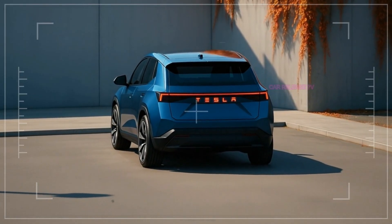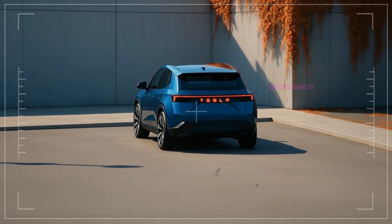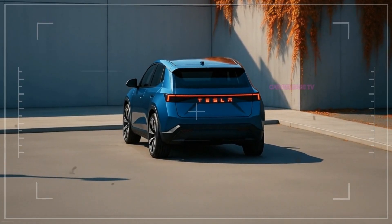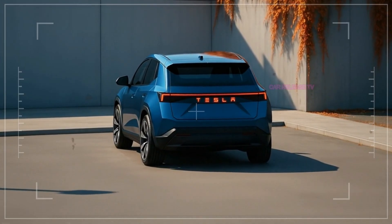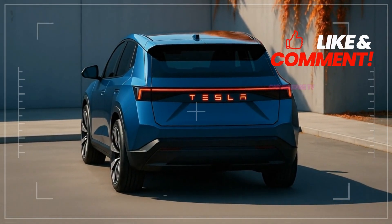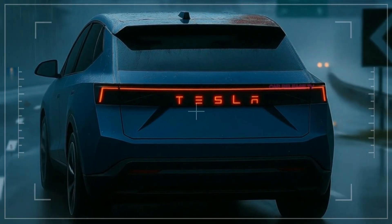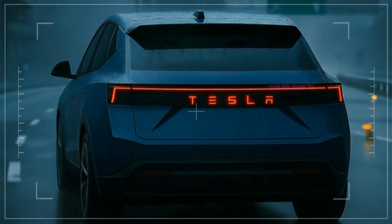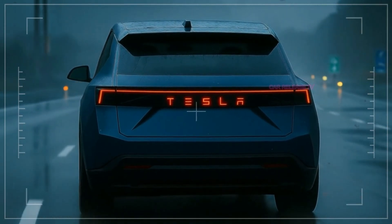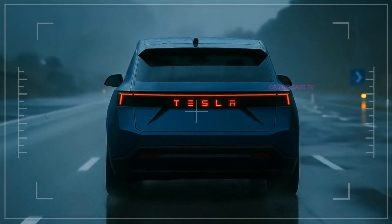The Model 2 is designed to sit below the Model Y. It is compact but still practical, making it ideal for city drivers while keeping the versatility of an SUV. With space for five passengers and flexible cargo capacity, it is perfect for families and first-time Tesla buyers. Tesla has built this as a global car, targeting the US market, Europe, China, and developing regions, meaning it could become Tesla's most important model ever, with massive demand worldwide.